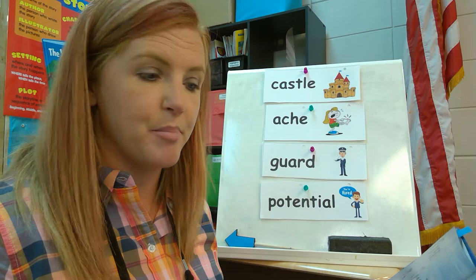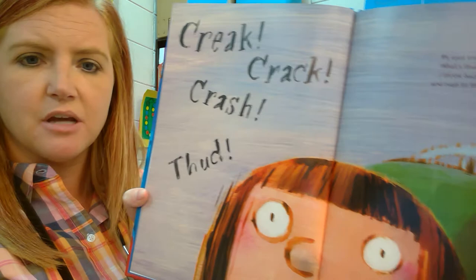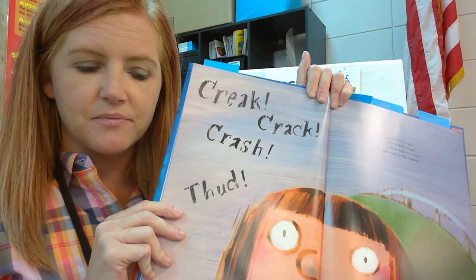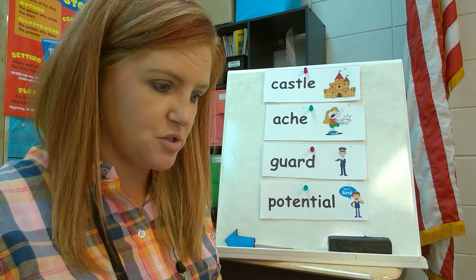Creak, crack, crash, thud. My eyes snap open. What's that noise? I throw back my covers and rush to the window. What do you guys think these noises are — creak, crash, crack, thud? What could that be? I wonder if it's some trees outside coming down from the storm.